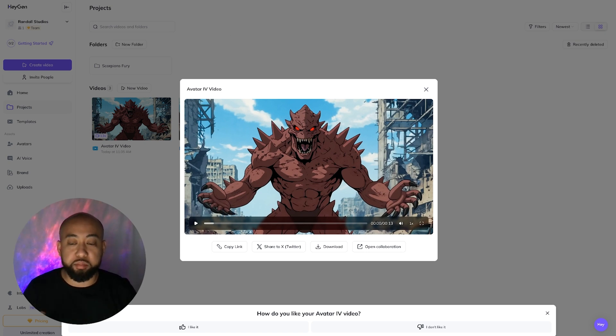I wish there was just a little bit more motion to the background — it feels a little static. I might have to add some camera motion in post. That's what I might have to do, but let's try another scene.